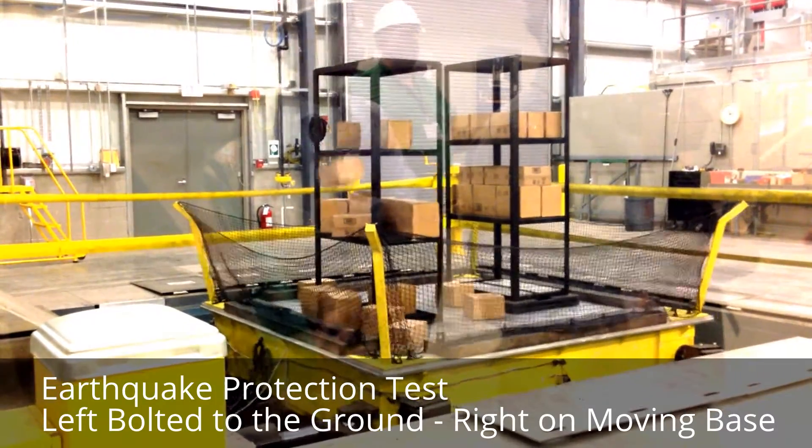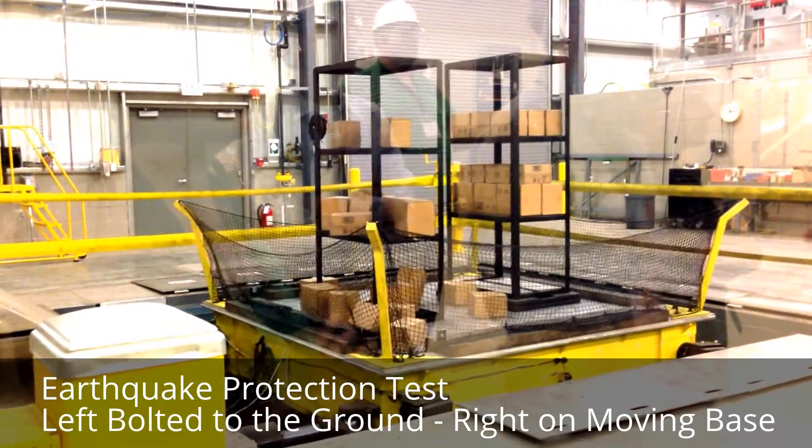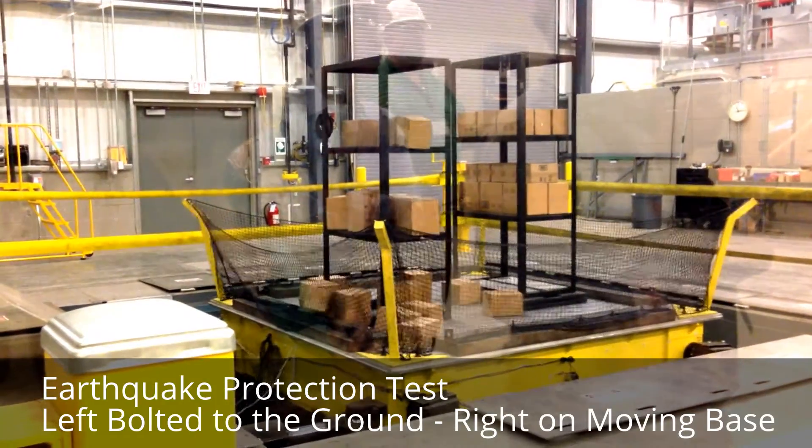Lots of product spillage. And as the shaking intensity increases, you notice the shelving unit on the right actually slows down.